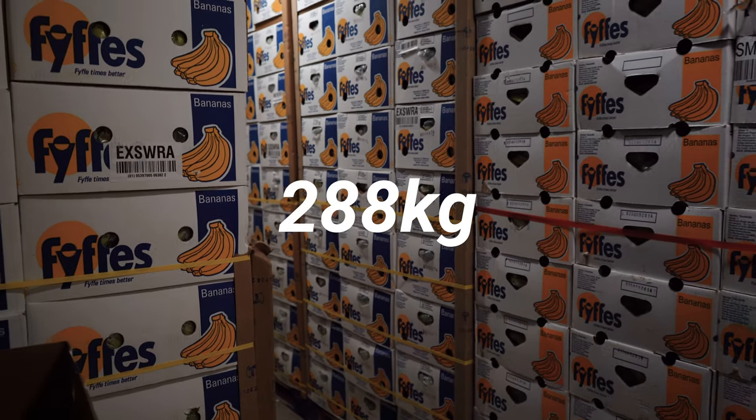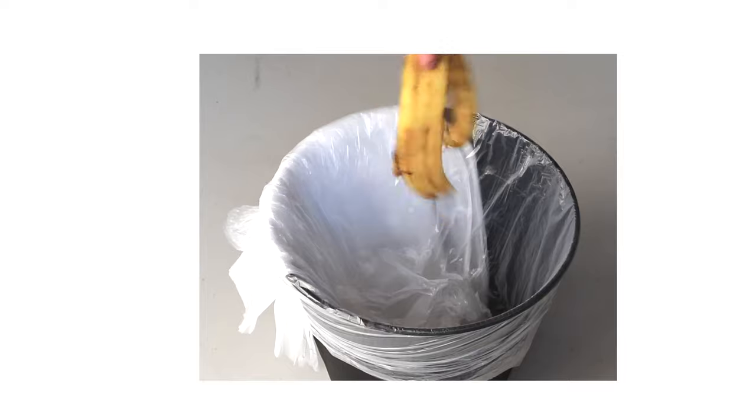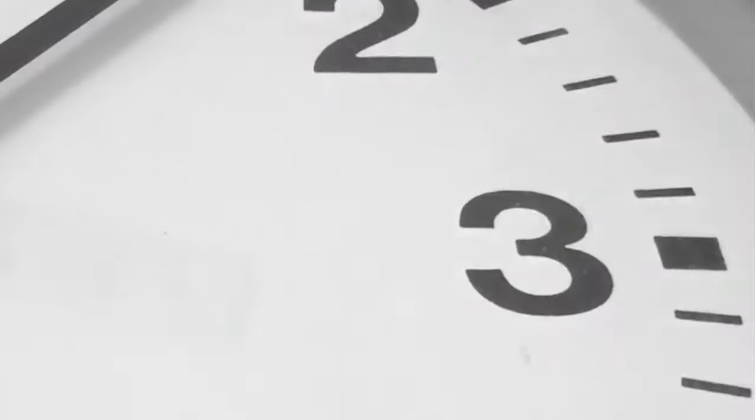All banana or what? No joke — 288 kilos of bananas are thrown away in German supermarkets every minute.